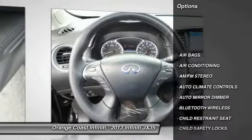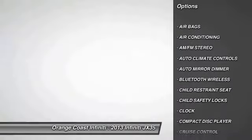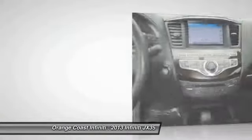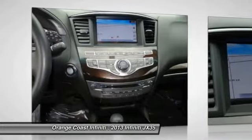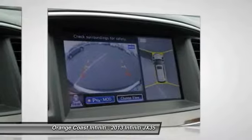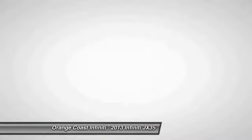Traction control, dual front airbags, Bluetooth wireless data link for hands-free phone, air conditioning, front floor mats, cruise control, keyless entry, auto dimming rear view mirror, climate control, AM FM stereo radio.